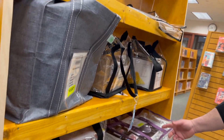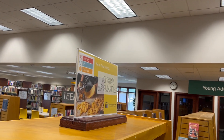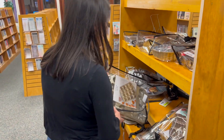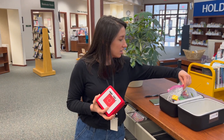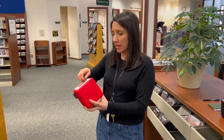Is this a waffle cone maker? Yes, waffle cone maker! We've got some cake pans over here. I'm particularly fond of this emoji cake pan. These are little kits that we circulate.